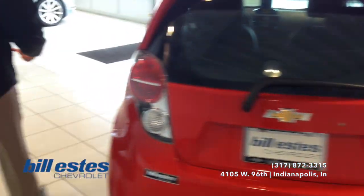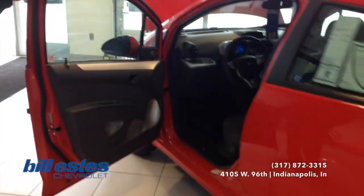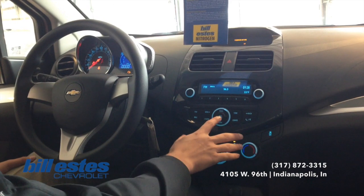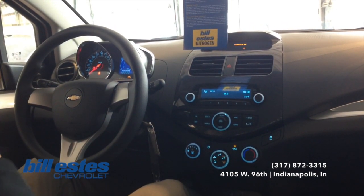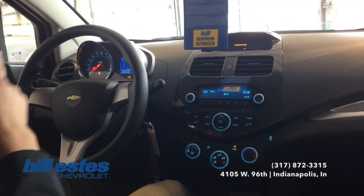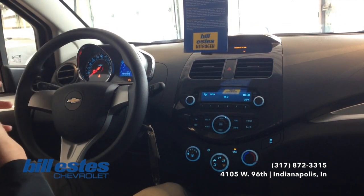Now we'll go ahead and look towards the front of the vehicle and into the interior with the technology. Up front here, the standard radio — you do have AM/FM capabilities. You can also hook up your phone to the auxiliary cord so you can listen to your own music. You have six favorites here, and you can actually set six favorites across six pages of six favorites, so you have endless options there.